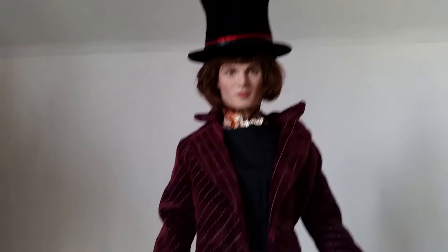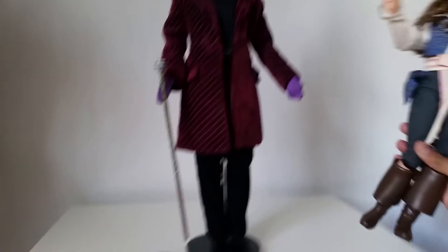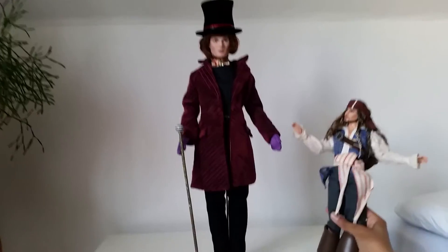Wow, doesn't he look super awesome? So this is a ton of a doll with him, and if we compare this to a Barbie doll like Jack Sparrow here, you can see that they are pretty much different in size.